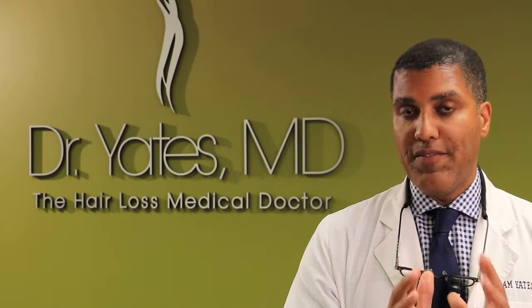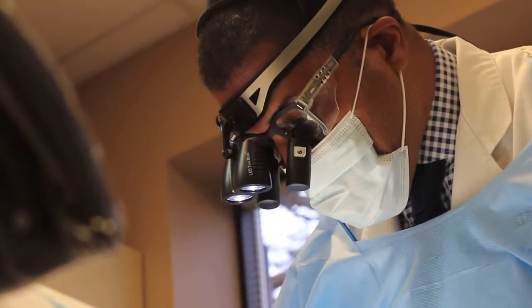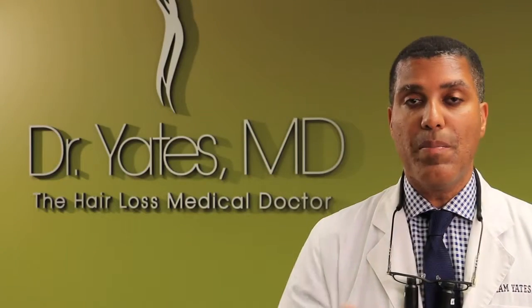What people have to understand is that there are a lot more steps involved in hair transplantation other than just punching out hair and putting it in. The biggest step is when you see the patient for the first time — making the diagnosis.